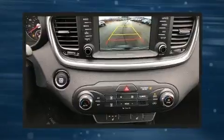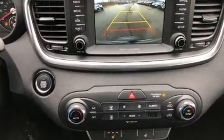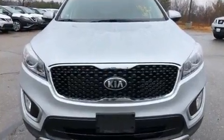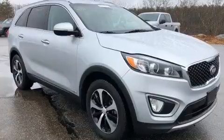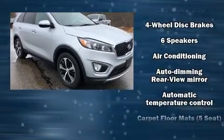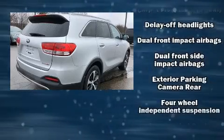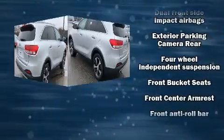Kia infused the interior with top-shelf amenities such as a rear window wiper, power front seats, fully automatic headlights, and more. Features such as automatic climate control and leather upholstery prove that economical transportation does not need to be sparsely equipped.